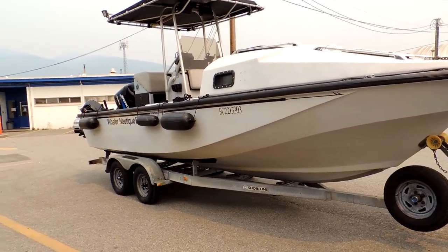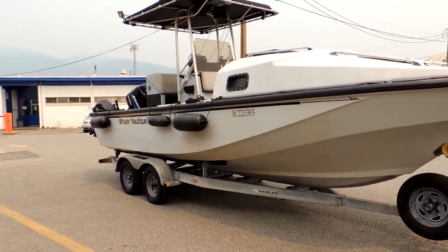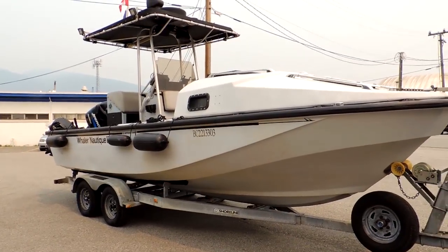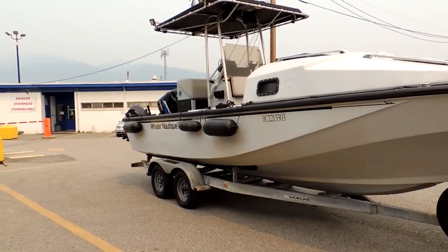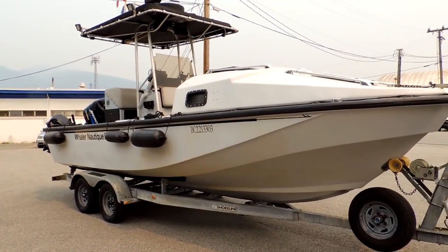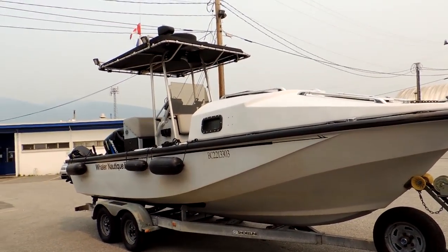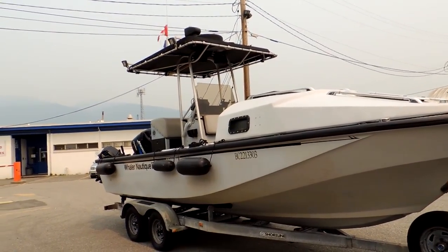22-foot Boston Whaler. Custom built the Cuddy Cabin, custom built the console, custom built the leading post. Has a T-top built. The bed inside there is a queen size. The leading post has an AC/DC fridge also. It did have a microwave but the microwave died — we never used it. We used the barbecue more often. Hell yeah, that's the way to go. And then the seat folds forward and there's actually a sink also. Beautiful.